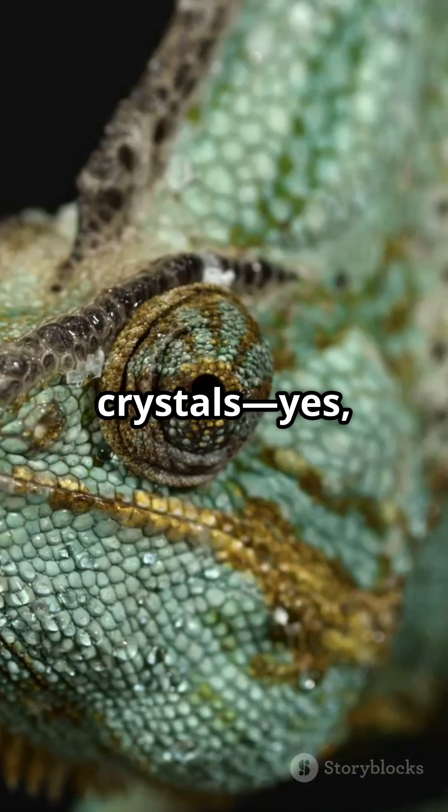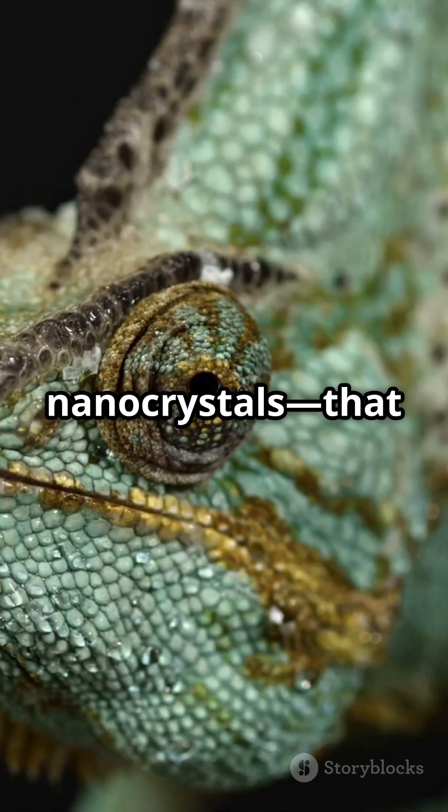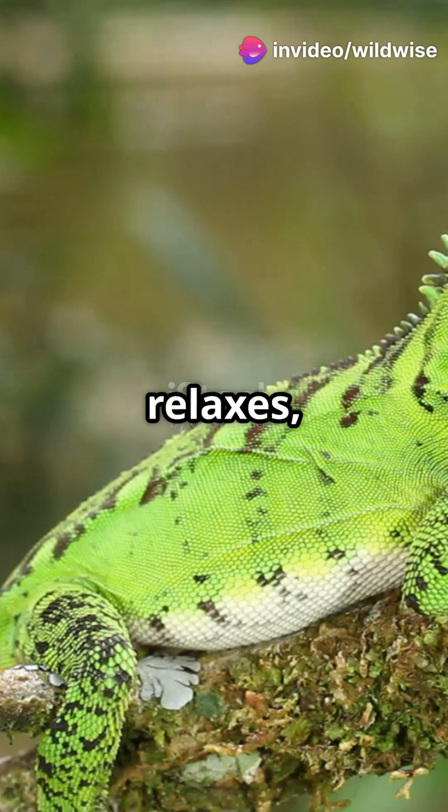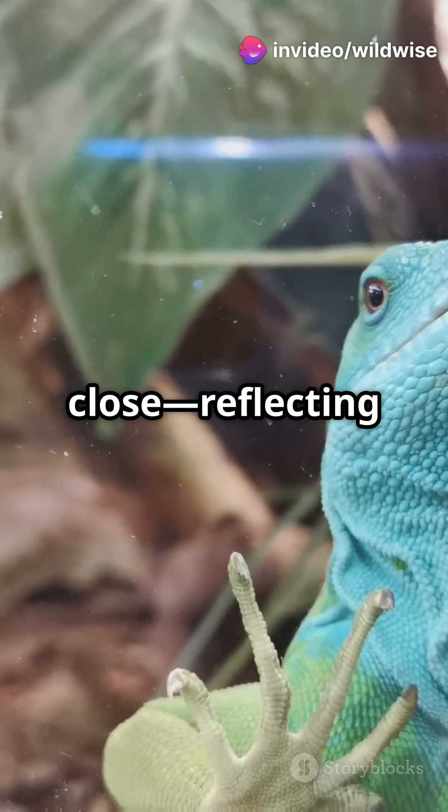Beneath their scaly skin are special crystals — actual nanocrystals — that reflect light in different ways depending on how they're arranged. When a chameleon relaxes, the crystals are close, reflecting blue and green.